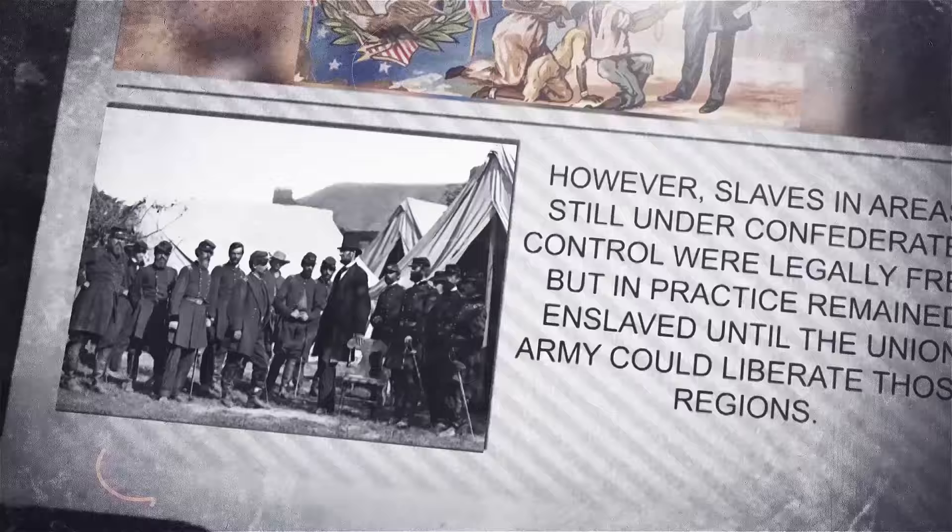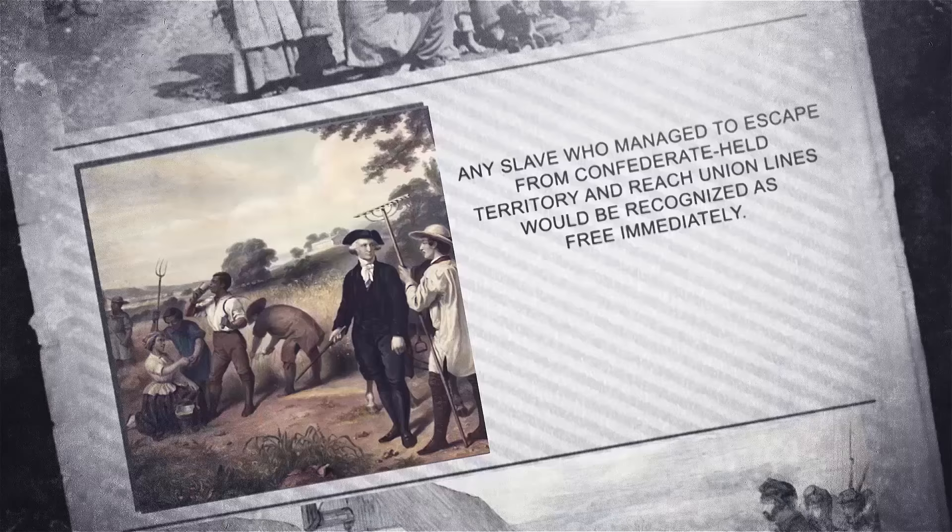However, slaves in areas still under Confederate control were legally free but in practice remained enslaved until the Union Army could liberate those regions. Any slave who managed to escape from Confederate-held territory and reach Union lines would be recognized as free immediately.